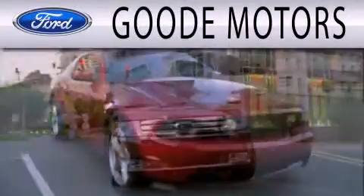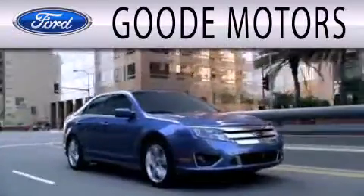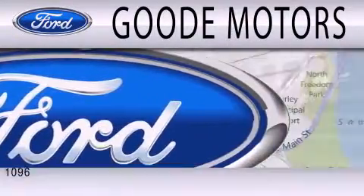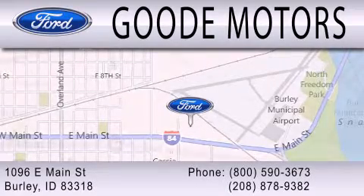Goodie Motors is dedicated to doing everything possible to ensure that the experience you have selecting your next vehicle is as pleasant as possible. We are located at 1096 East Main Street in Burleigh.